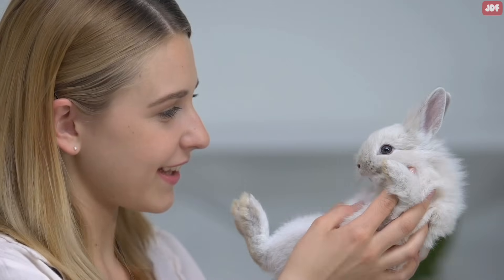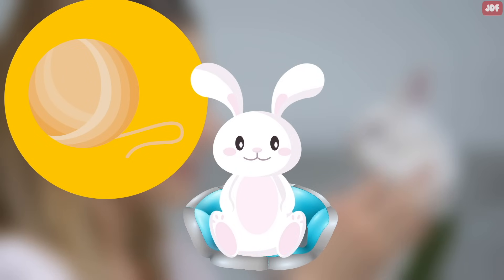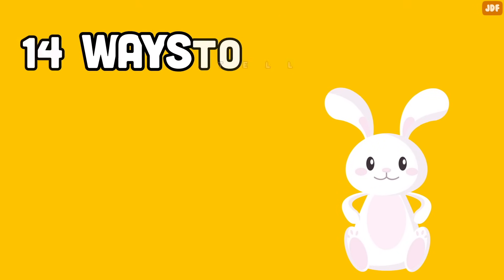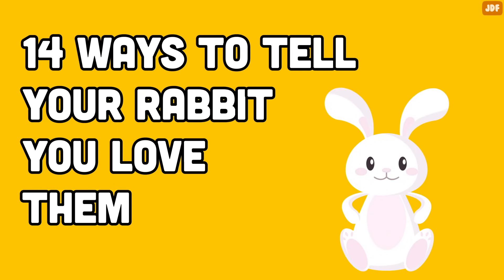You absolutely love your rabbit, and you're not afraid to show it. But all the toys, comfy beds, and treats can't let your bunnies know how special they are to you. In this video, we'll show you 14 ways to tell your rabbit you love them in a language they're sure to understand.